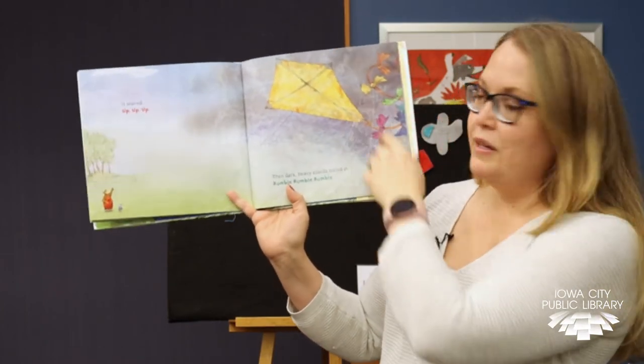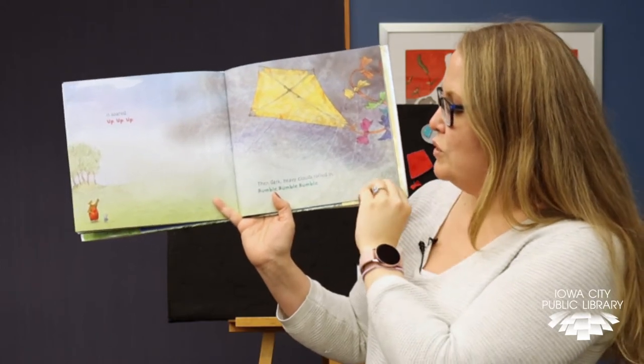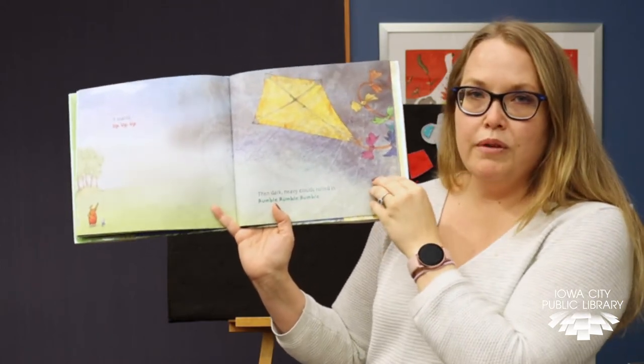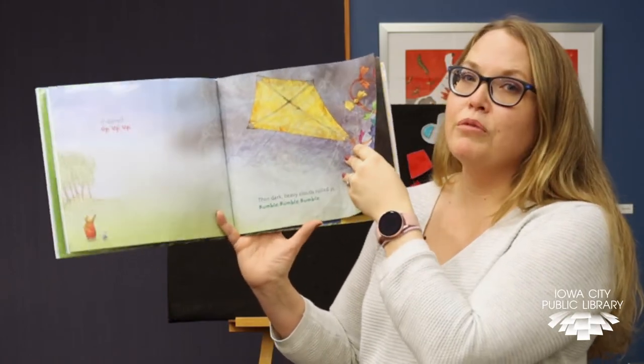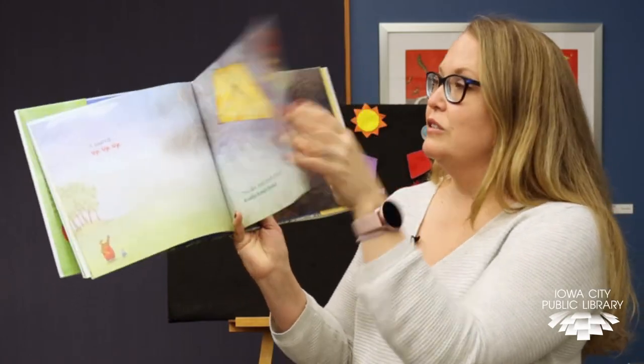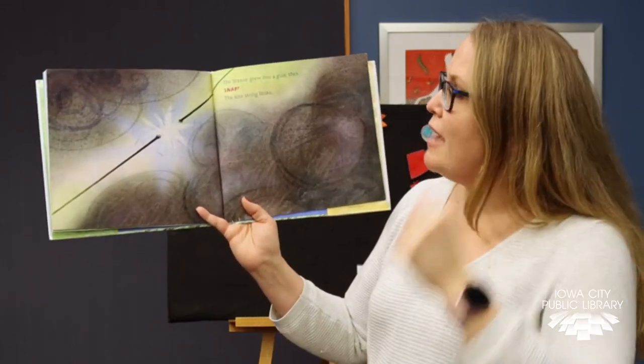Uh-oh. What's coming in over here? Then dark, heavy clouds rolled in — rumble, rumble, rumble. There's a storm coming. The breeze grew into a gust and then snap!